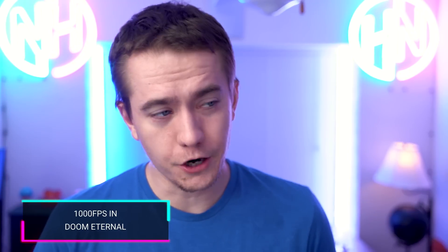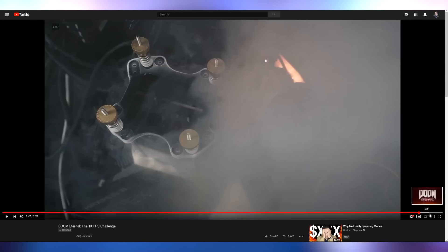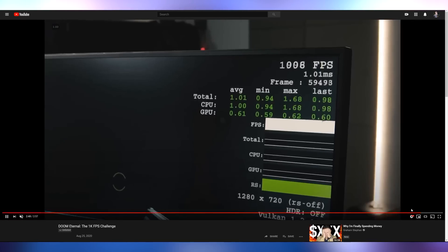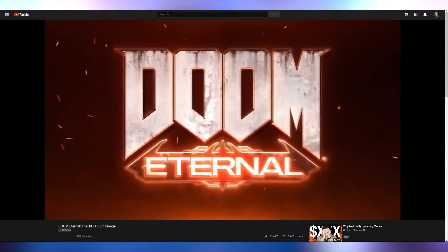Unlike Doom Eternal, which thanks to liquid nitrogen overclocking hit its engine's maximum frame rate of 1000 FPS. We talked about this in a previous episode of Hot News when id Software announced that the engine Doom Eternal runs on can go to 1000 FPS — but we hadn't had anything that could do it. Well, overclockers with liquid nitrogen, a 9700K, and a 2080 Ti were able to push it to indeed hit that 1000 FPS mark. You can see the liquid nitrogen going down and there is the 1000 FPS happening in Doom Eternal. Their engine can actually run it.